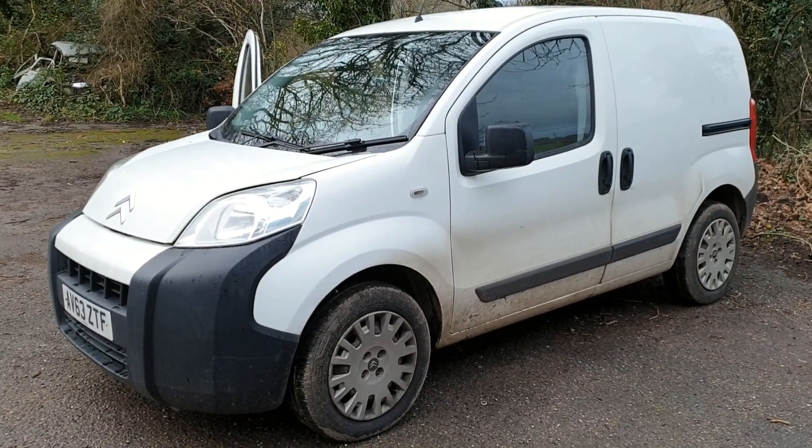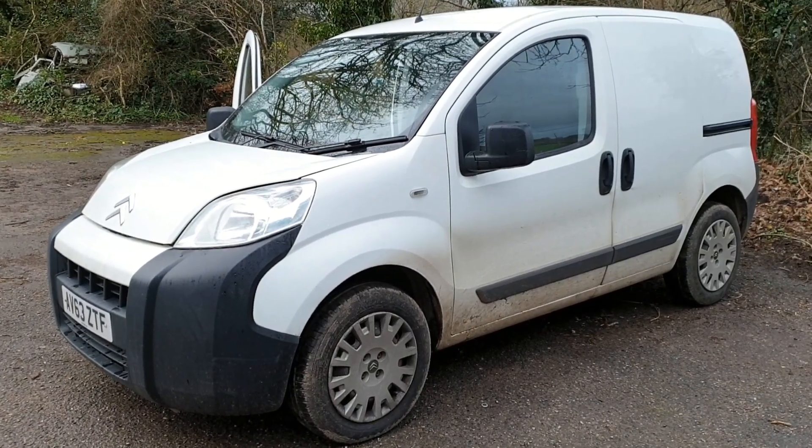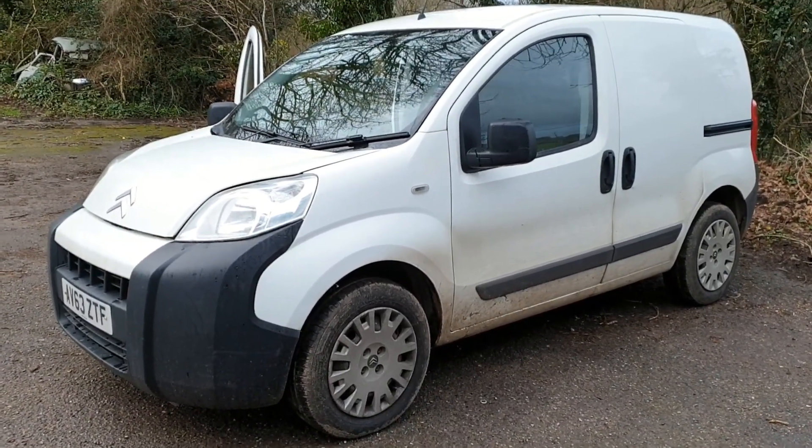This morning we're here to diagnose a DPF fault on this Citroen Nemo van — same 1.3 Fiat engine that's in quite a few different variants of the vehicle.